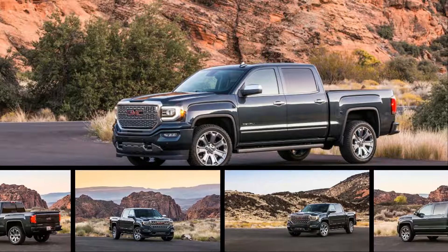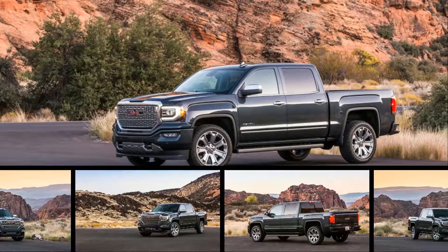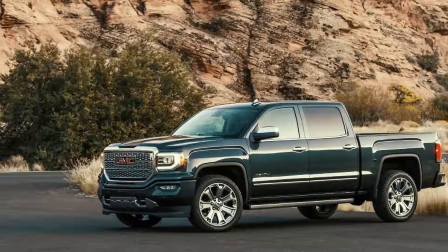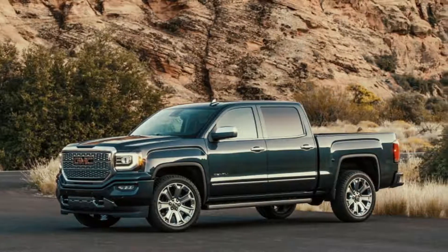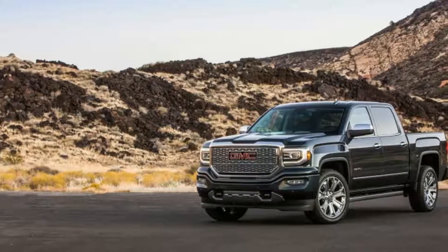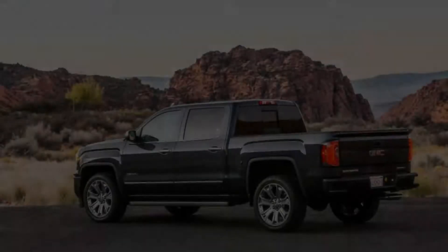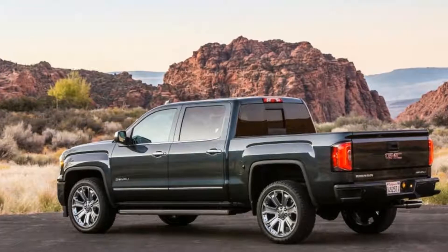One thing that doesn't feel dated is the ride and performance. This truck is equipped with GM's magnetic ride control, and it works wonders for the Sierra's comfort. It would be even better if it wasn't wearing some gaudy 22-inch wheels, but it's still better than a lot of trucks out there. The powertrain, too, is a nice bright spot. The 8-speed automatic is smooth and never feels lost in the hunt for better fuel economy.